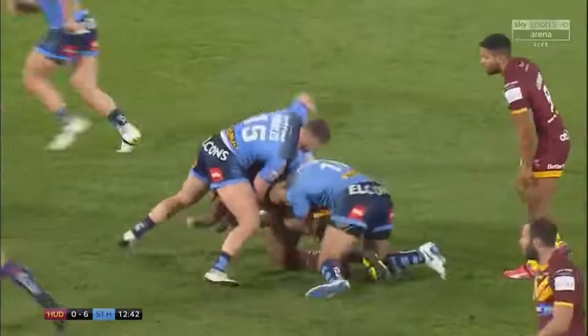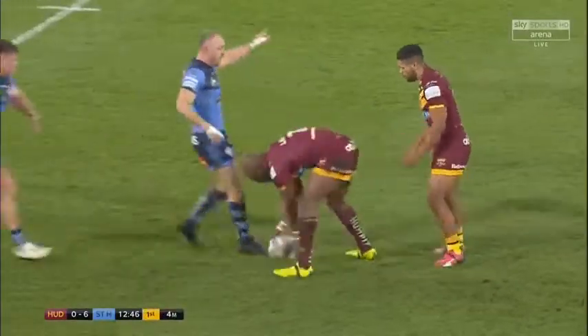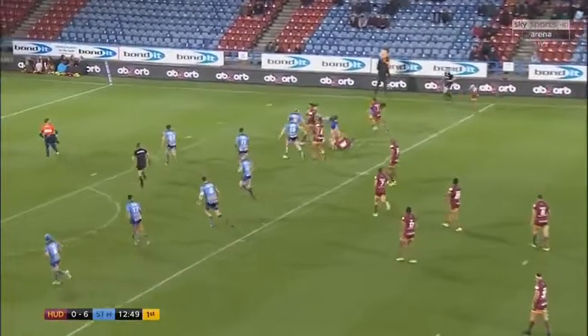Here comes Lawrence — a standing start for Michael Lawrence. Tellings quickly up and in his face. Down the short side once again.